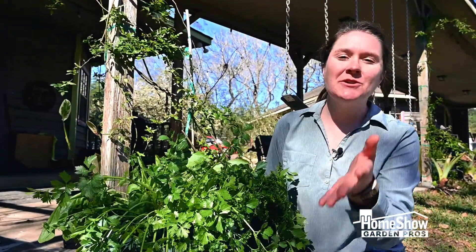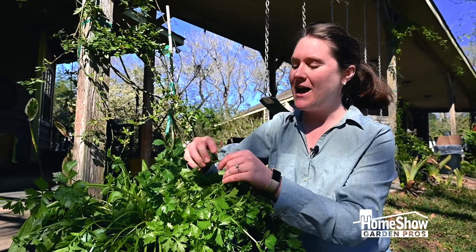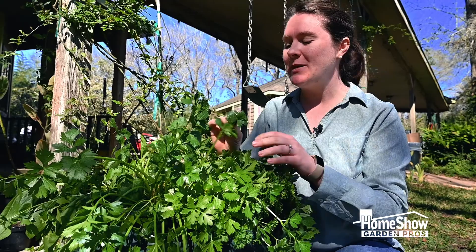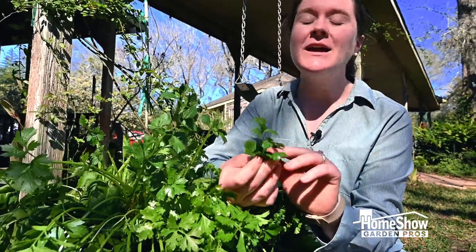Hi everybody, it's Mary with Nelson Nursery and Water Gardens. I have here what I call my salad booster bowl, which is a bowl full of herbs that I like to pick and add into my salad.